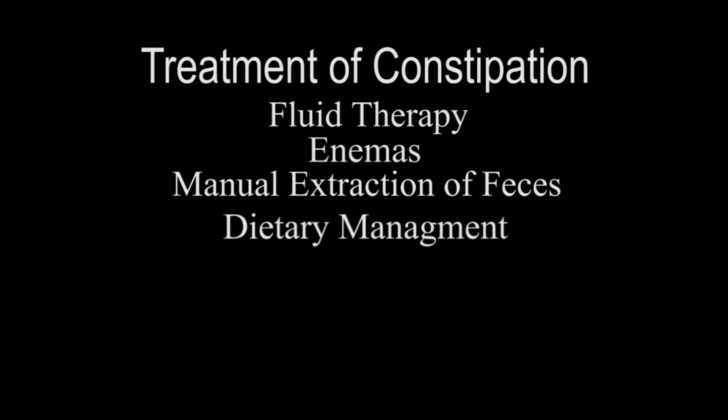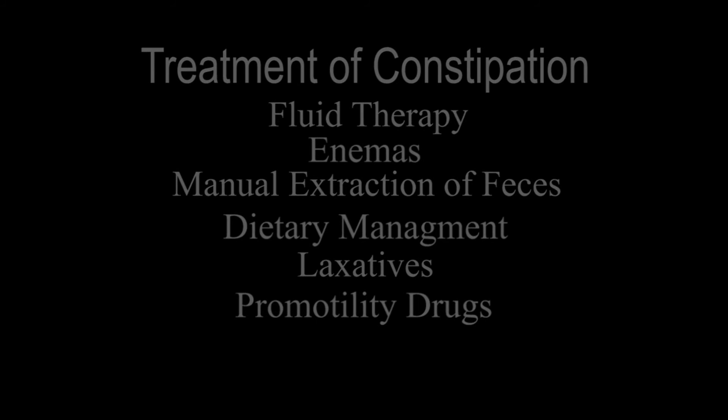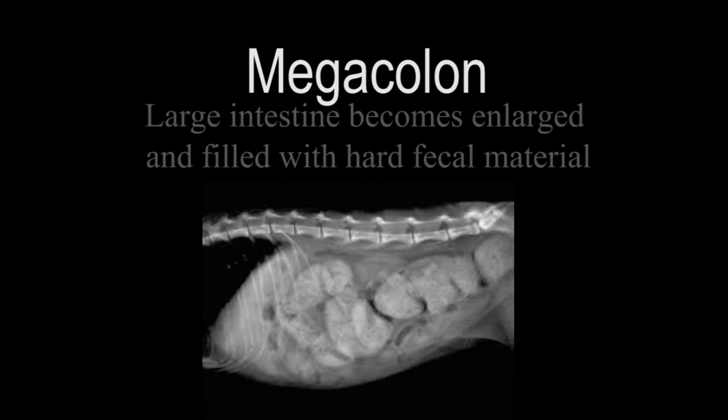The third step is dietary management using canned low-residue diet or psyllium-enhanced dry food. The fourth step is treatment with veterinary approved laxatives, and the fifth is administration of pro-motility drugs. Cats suffering from a condition known as megacolon may need surgical intervention.